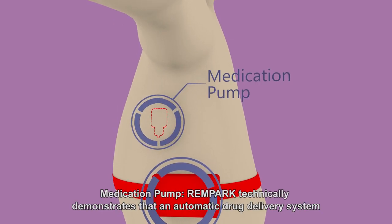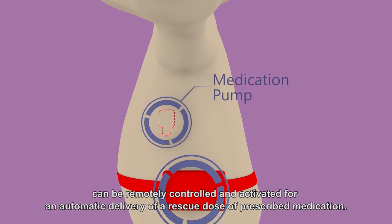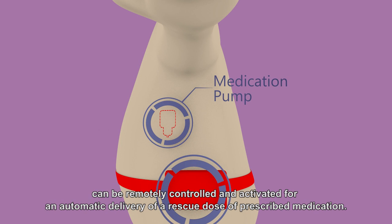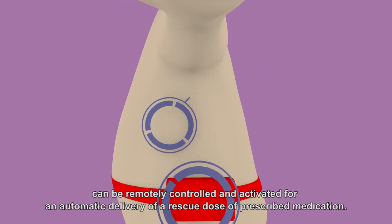A Medication Pump — Rampark technically demonstrates that an automatic drug delivery system can be remotely controlled and activated for an automatic delivery of a rescue dose of prescribed medication.